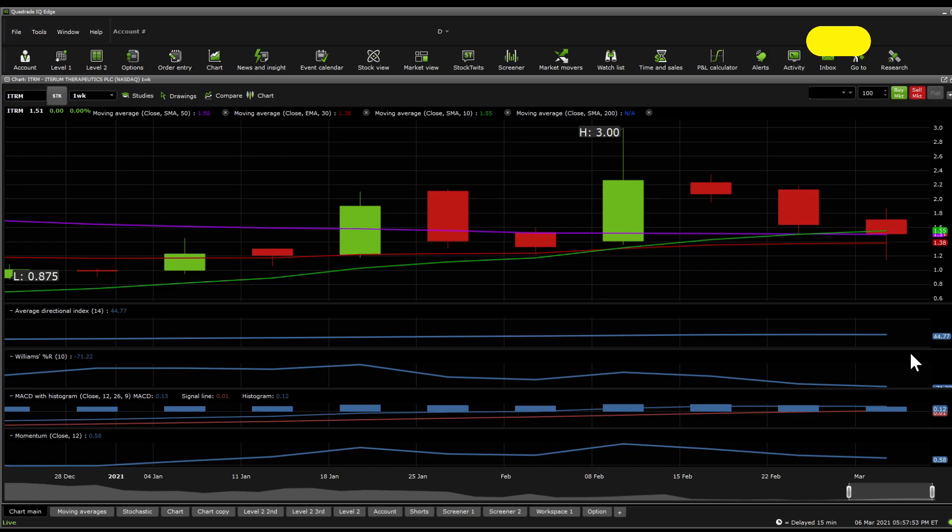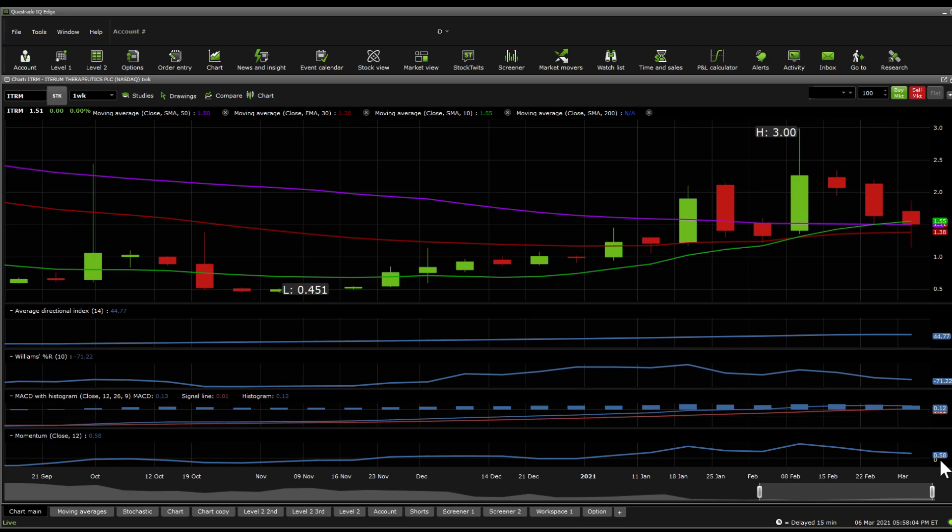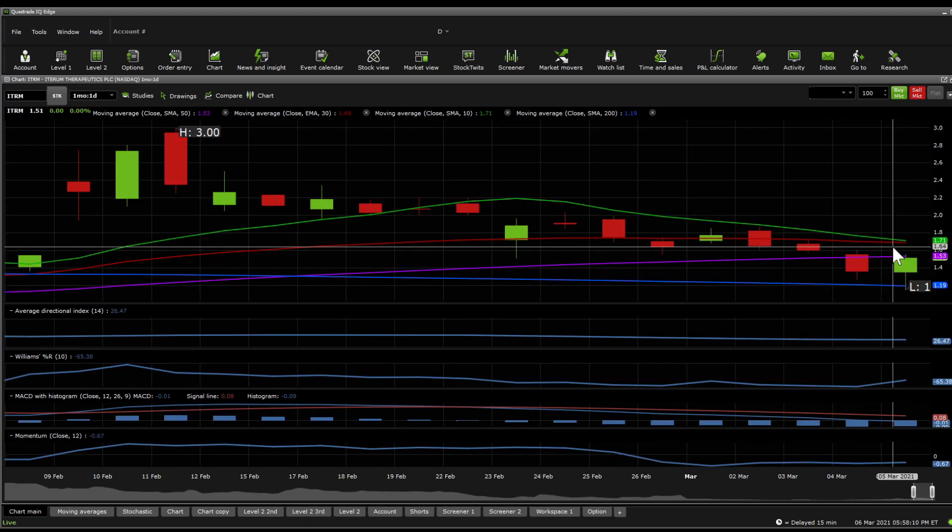In terms of the ADX, we still haven't seen a breakdown yet. William %R is at the lowest it's been, indicating an oversold trend. MACD looks like it's going to attempt a negative reversal, but momentum is still positive. On the one-day perspective, the 10 SMA is above the 30 MA. The 50 SMA is above the 200 SMA but really clenching through. Above $1.71, you get back to being bullish. The MACD, with this bullish kicker, might be attempting a positive reversal. Momentum has been climbing up slowly and William %R is at the oversold section.